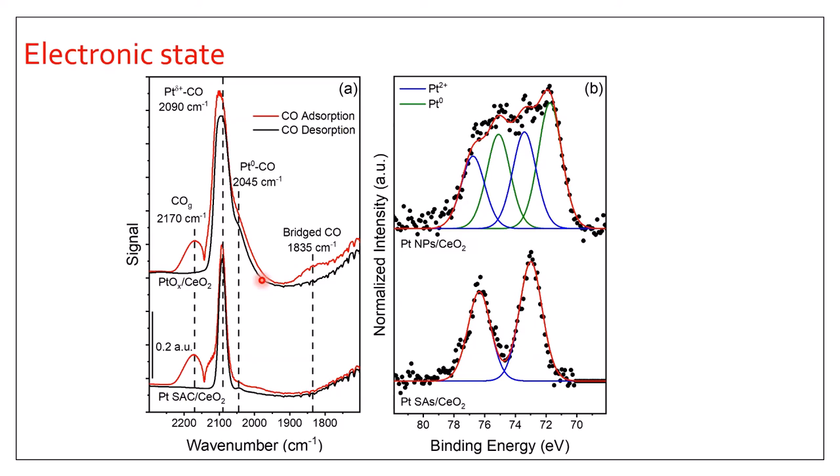To determine the exact oxidation state, we performed XPS. We have spectra of cerium-supported platinum single-atom catalyst and cerium-supported platinum particles. For the platinum particles sample, there are two pairs of peaks — blue for Pt 4f Pt²⁺ and green for Pt 4f Pt⁰, indicating both oxidation states coexist. For our single-atom catalyst, there is only one pair of peaks assigned to Pt 4f Pt²⁺, suggesting there is only one platinum species on the surface and platinum is in the 2+ state.